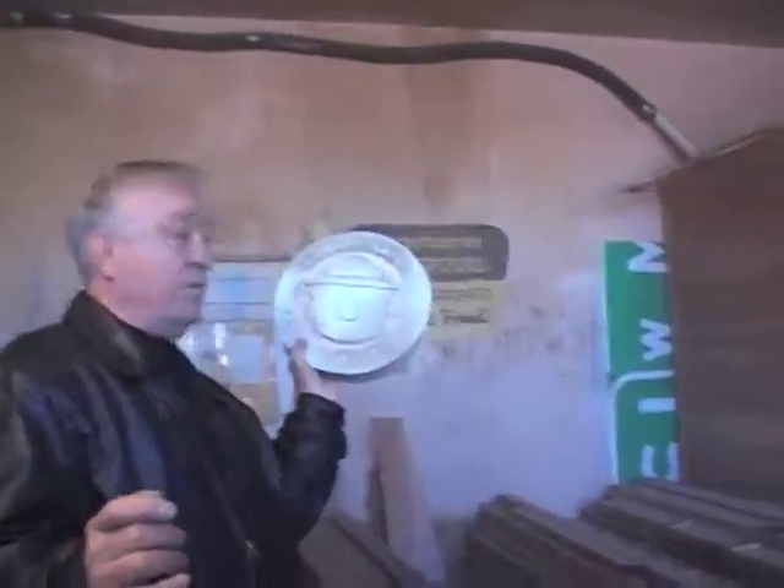We can print up to 1,000 signs a day. Adrian blasts it and gets it to a point where it then gets hand carved with a hand pull.